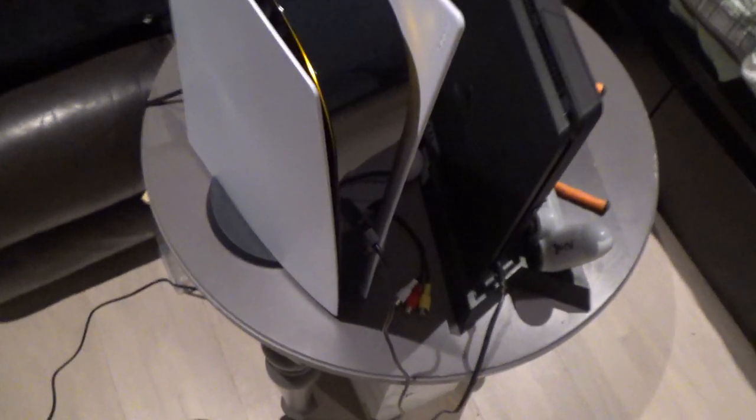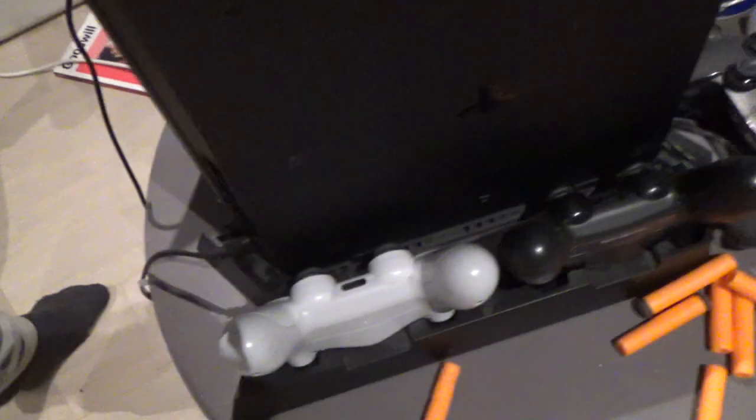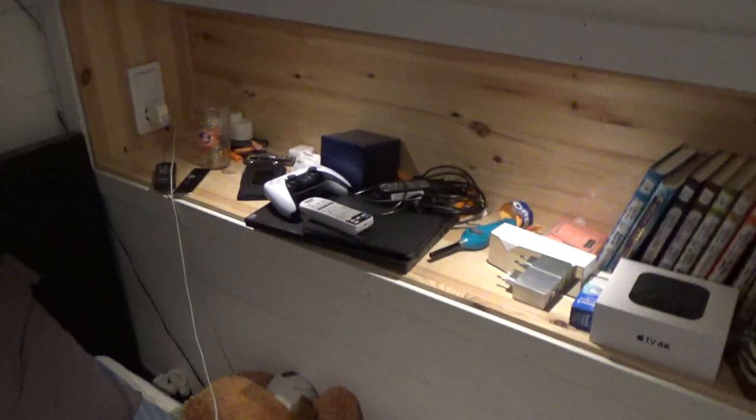Here I have my PS5 that I just bought. I did a review just a couple of weeks ago I think. I have the stand right there. And here I have my old PS4 and my PS4 controller, and there I have my PS5 controller.